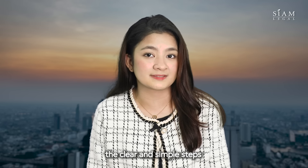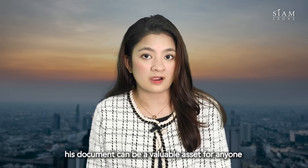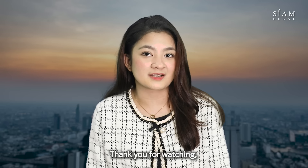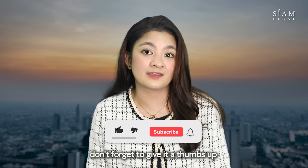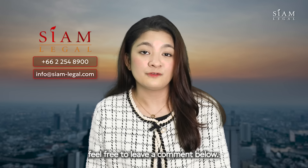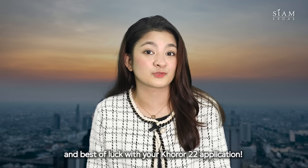And there you have it — the clear and simple steps to getting a Khor Ror 22 or Family Registration document. This document can be a valuable asset for anyone looking to navigate the intricacies of Thai bureaucracy. Thank you for watching and I hope this guide helps you in your journey. If you found this video useful, don't forget to give it a thumbs up and subscribe for more informative content. If you have any questions or need further assistance, feel free to leave a comment below. Have a great day and best of luck with your Khor Ror 22 application.